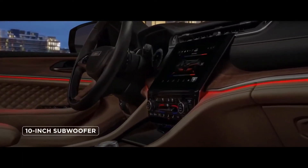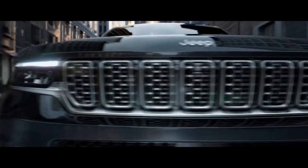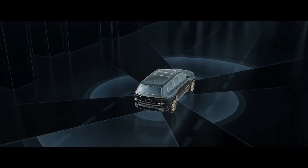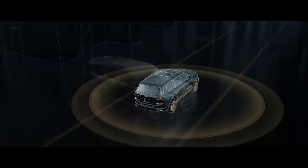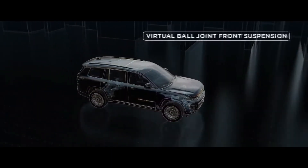Audiophile-caliber audio is delivered via 19 speakers — the most available in its class — driven by a 17-channel, 950-watt amplifier for high-definition sound, plus a 10-inch subwoofer. Five ambient lighting modes let you dial up atmosphere to go along with the music. Grand Cherokee also now offers Active Driving Assist, and later this year will offer a hands-free Active Driving Assist autonomous system.